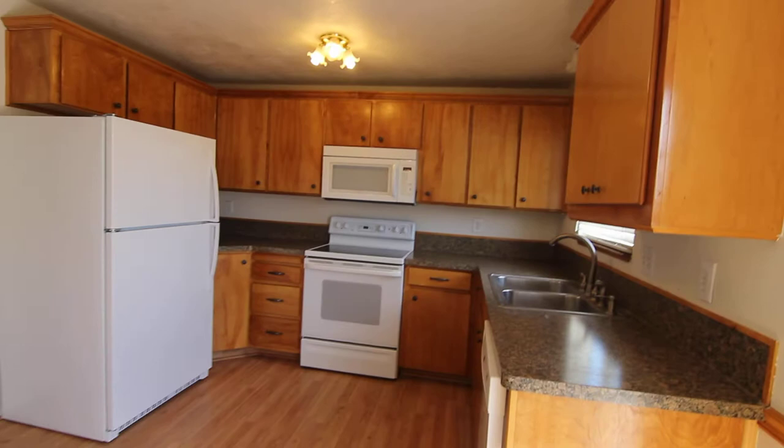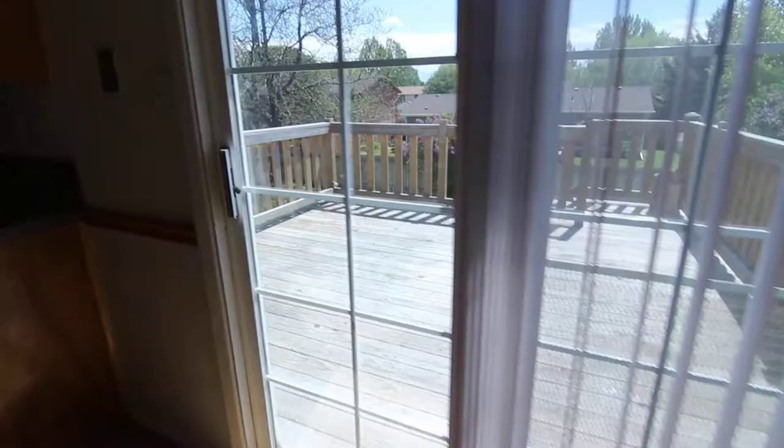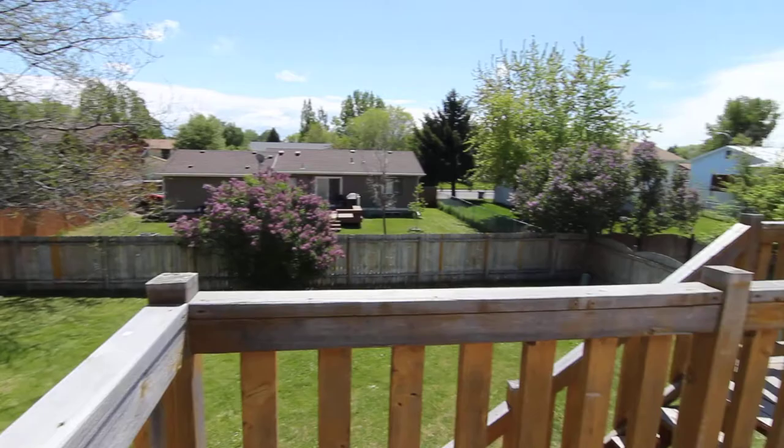We have an awesome kitchen with lots of cupboard space as well as updated countertops. We do have all matching major appliances as well. Off the dining area, sliding glass doors open up to a nice big patio — great for entertaining in the summer. There's a nice big backyard that's fully fenced, and we also have a storage shed.